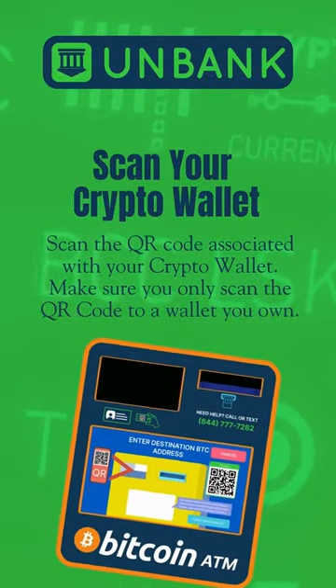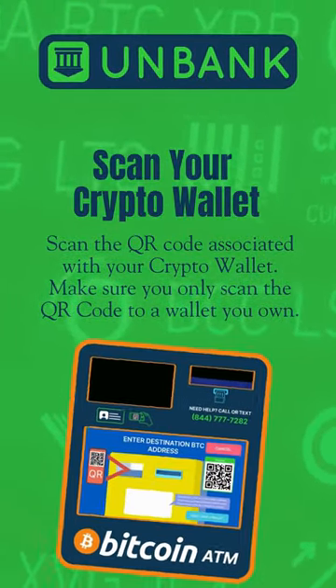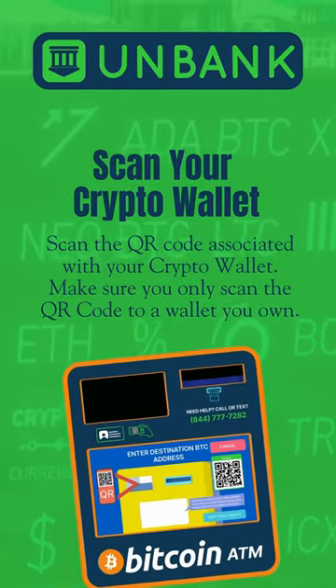Scan the QR code associated with your crypto wallet. Make sure you only scan the QR code to a wallet you own.